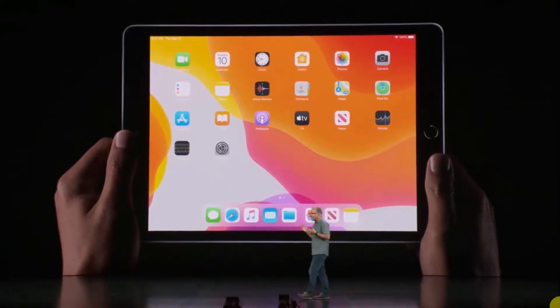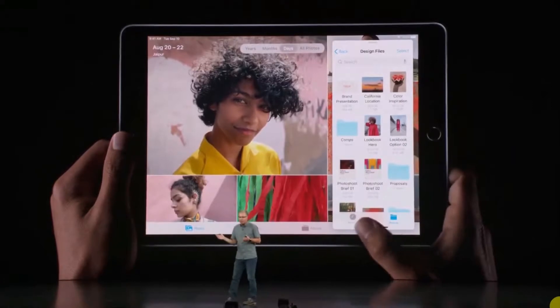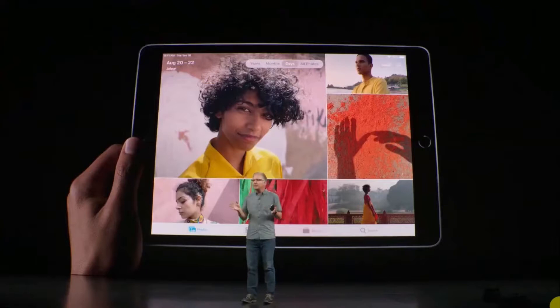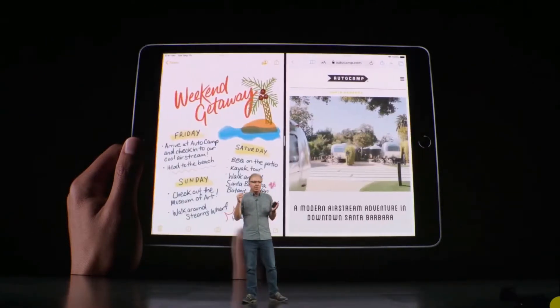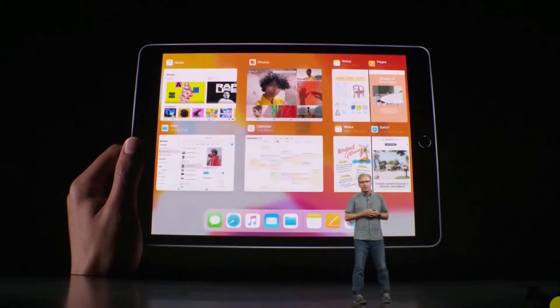With iPadOS, it's never been easier to get to your favorite apps. You can quickly switch between multiple apps and slide over or fan them out to pick the one you want. You can even use the same app, like Notes, across multiple spaces and paired with different apps — it's perfect for working on multiple projects.